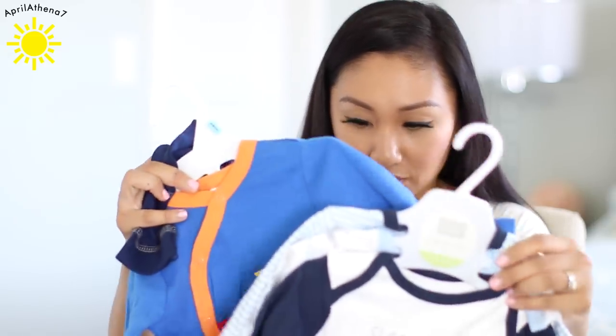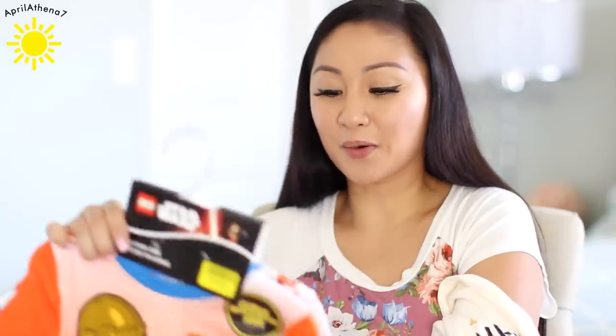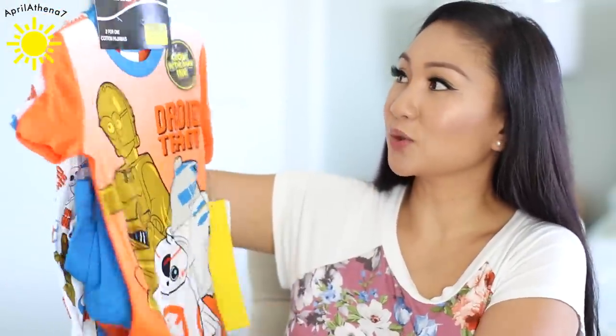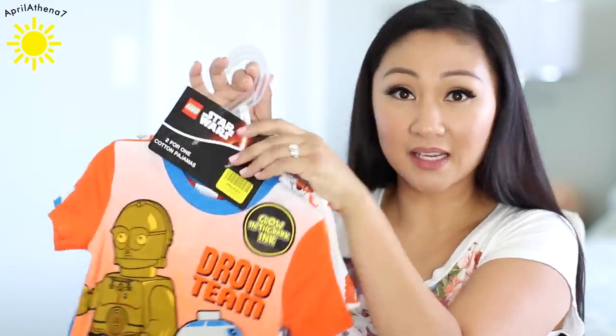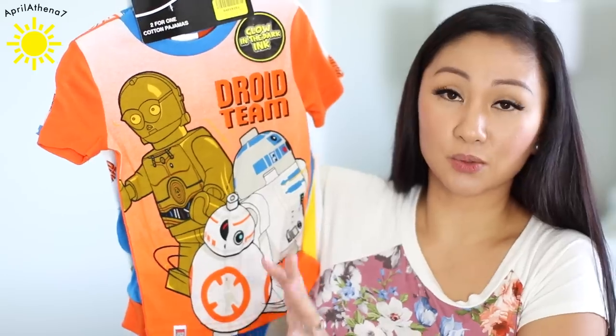Let me show all the Liam stuff first and then Jacob's. Liam's friends love Star Wars, and Liam likes Star Wars even though he's never seen it — he likes the idea and the characters. So I got him some pajamas and this was a two-pack. It comes with two pants and two shirts. I think the size is size four. I always go a size larger with pajamas, or even two sizes, because pajamas tend to shrink.